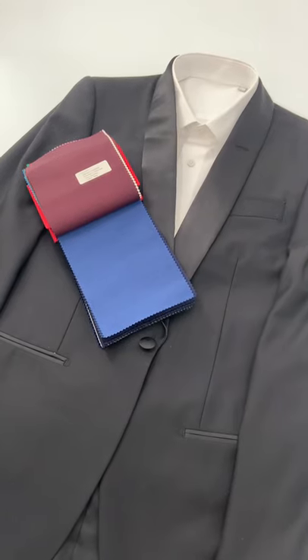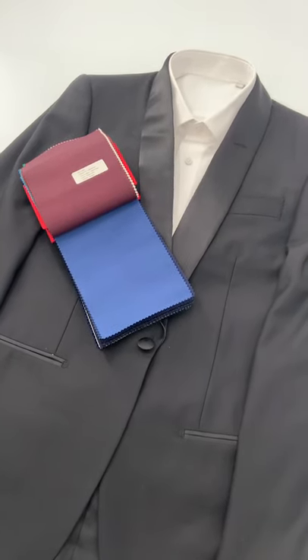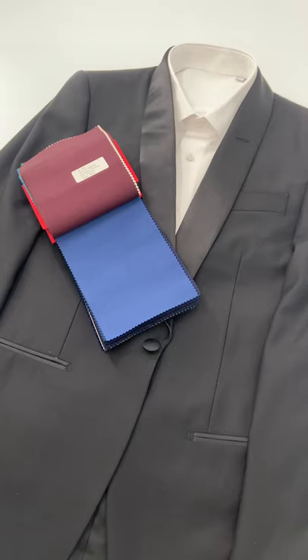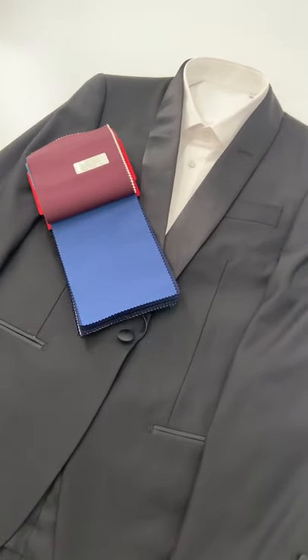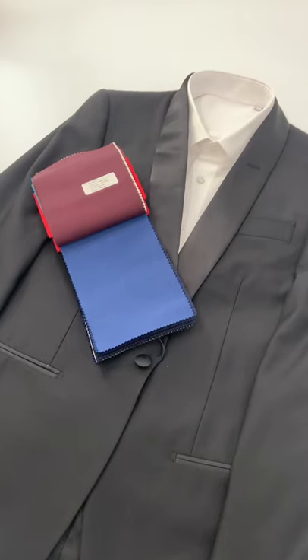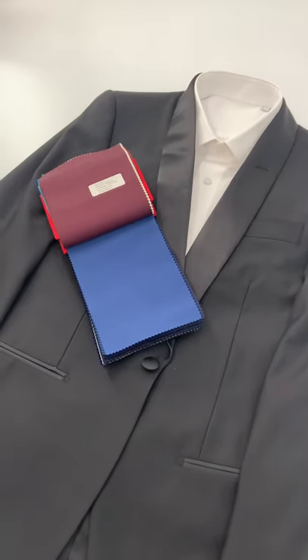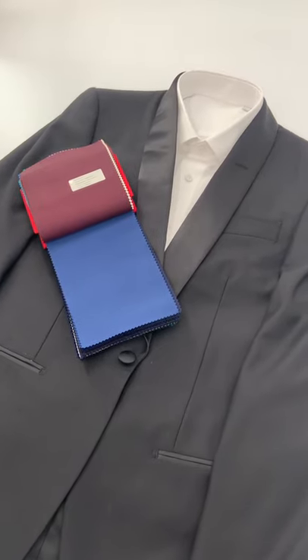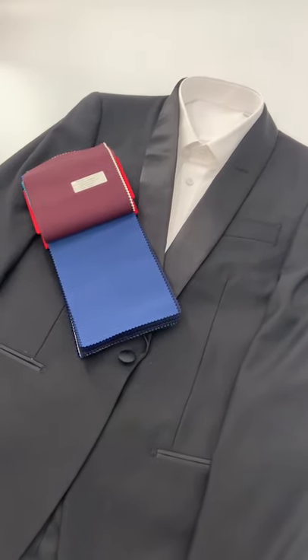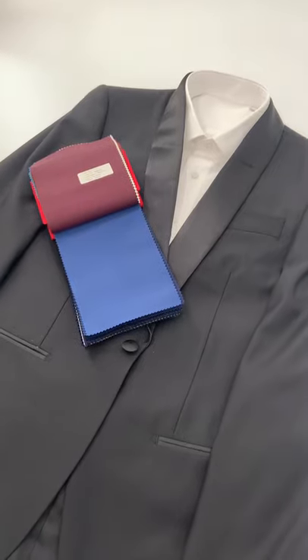For comparison, underneath here we've got a black shawl collar tuxedo. Obviously, we can do peak lapels or double-breasted style tuxedos. But we have the black here just as a comparison, so you can see the blues next to it and see how that color would change depending on the shade of blue. So let's get in a little bit closer and look at these fabrics and talk a little bit about them.